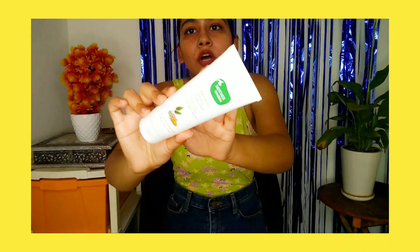I have reviewed their earlier range on my channel — I'll link it down, check it out. Recently, this month, they launched a turmeric healing skincare range. It is good for 20 plus skin. I'll tell you about it.